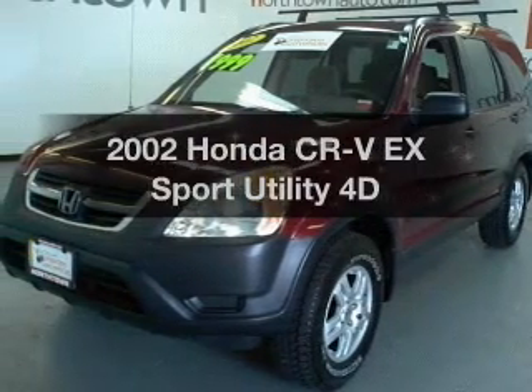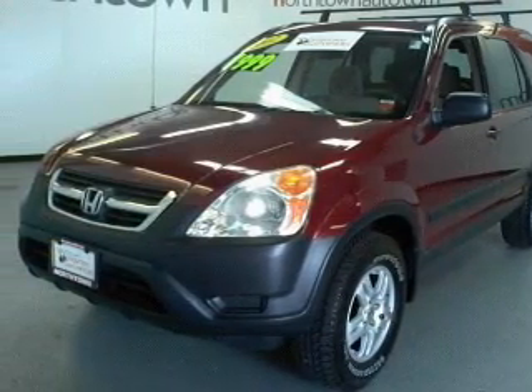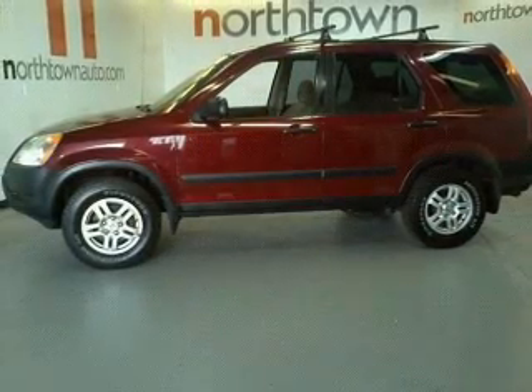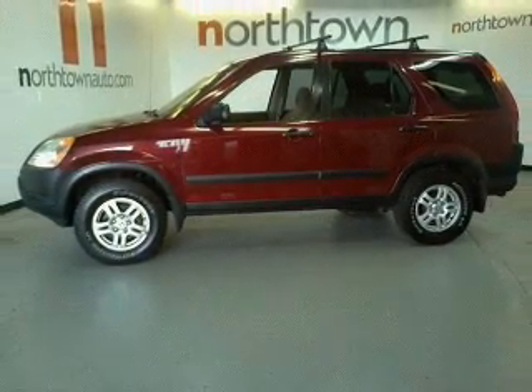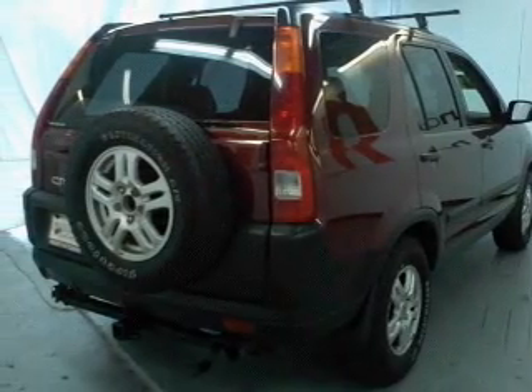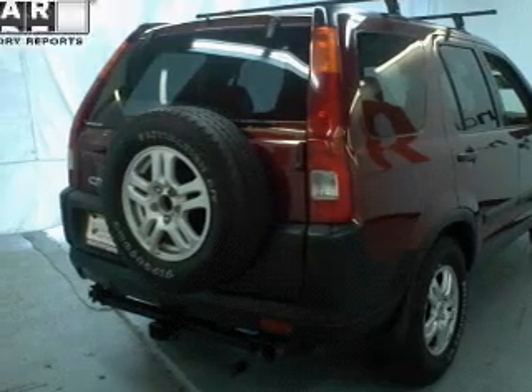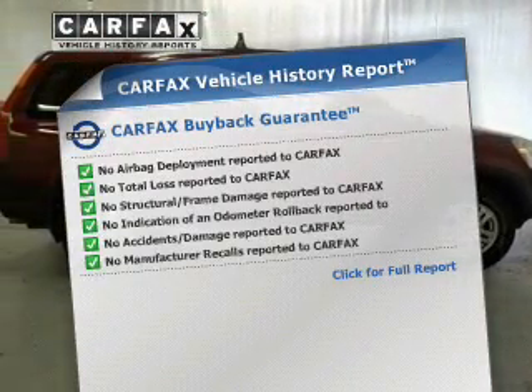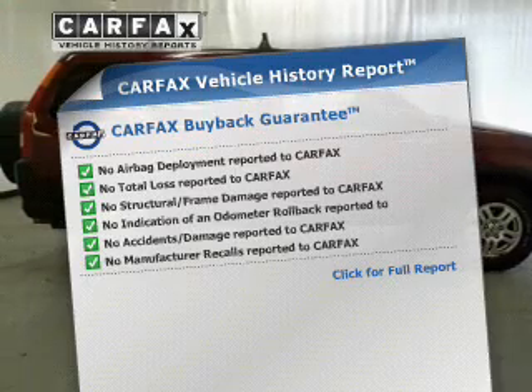Get noticed in this 2002 Honda CR-V. If you're looking for an automobile with great attributes, look no further. With a reliable engine connected to a smooth shifting automatic transmission, the anti-lock braking system will keep you safe on the road. The sunroof lets fresh air in. This vehicle comes with a Carfax report, which reduces your buying risk by providing the vehicle's history before you purchase.